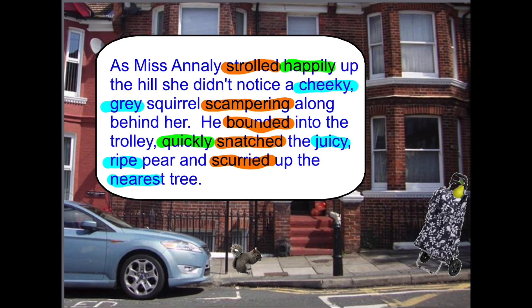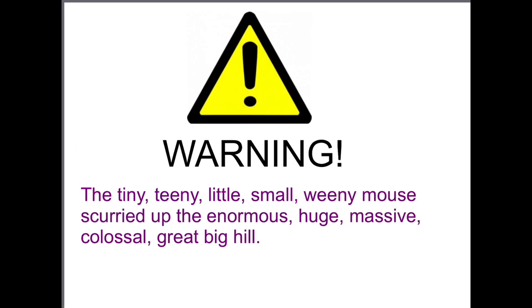The one thing to remember is not to overdo it. For example: the tiny, teeny, little, small, weenie mouse scurried up the enormous, huge, massive, colossal, great big hill. All of those words mean the same things. Just choose the best one — you only need one word meaning small and one meaning big. You don't need too many adjectives or too many adverbs. So remember: one animal, one fruit — see how interesting you can make that description.